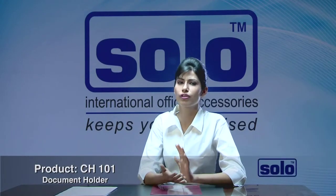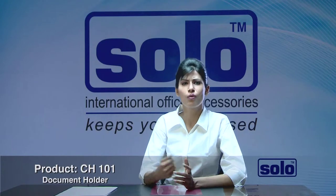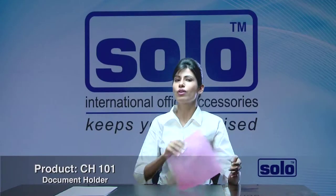Suppose you are walking into a top level conference or an interview. Would you walk in with an ordinary document holder in your hand that lowers your image? What if the papers fall out just when you are about to make a presentation or showcase your work? Embarrassing situations, right? Solo's document holder is the right solution.